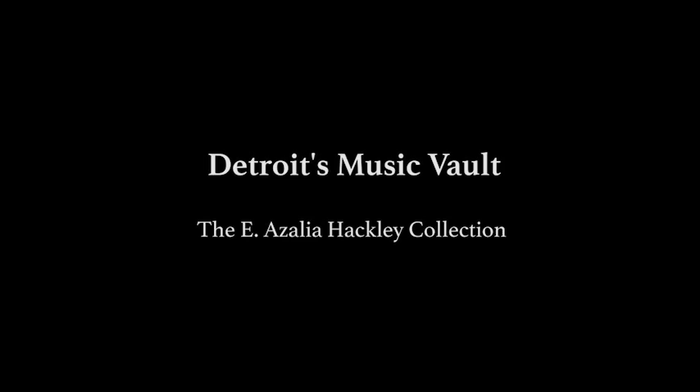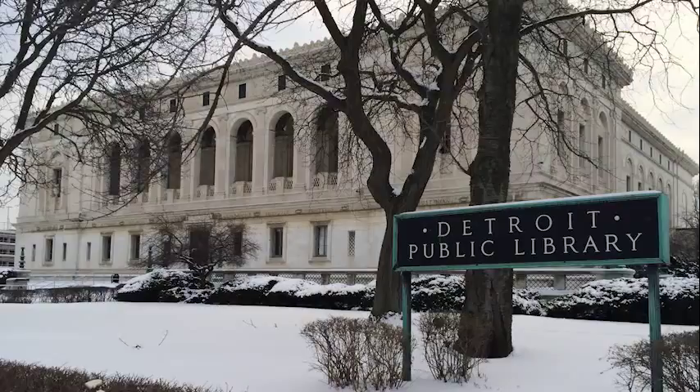Welcome back to Digging Detroit. I'm Thomas Reed, and I'm here today in the Detroit Public Library. I'm joined by Mr. Romy Minor. Romy, can you tell me a little bit about what you do here at the DPL?